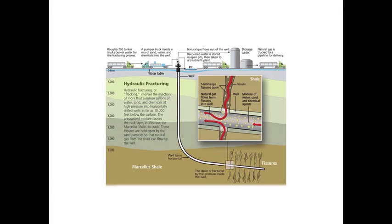This is a sketch of what goes on in fracking to try to get gas and sometimes oil out of shales way down below. So the surface of the earth, the air is up here, and down here, labeled Marcellus shale, is one of the layers that has lots of organic stuff trapped in it.